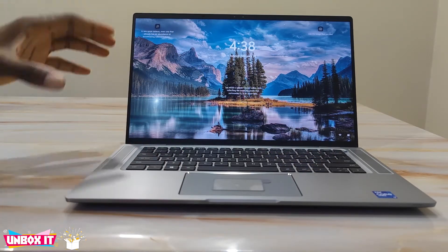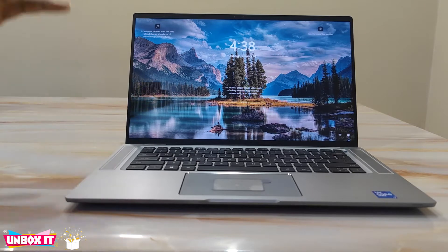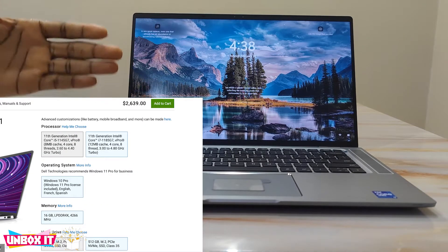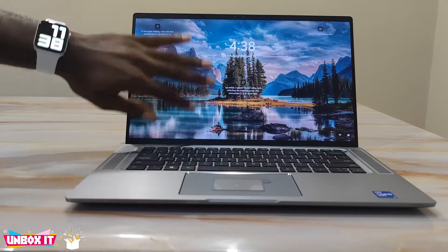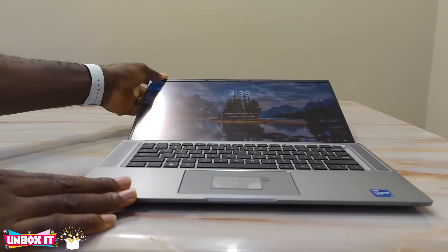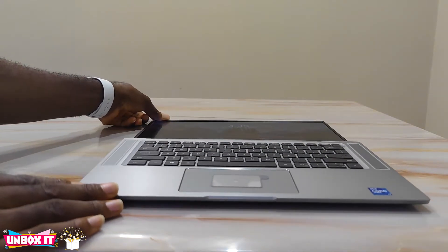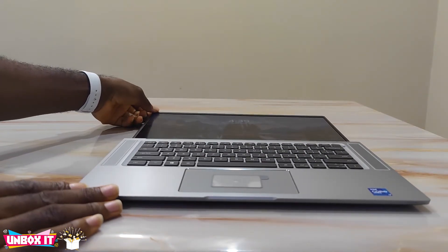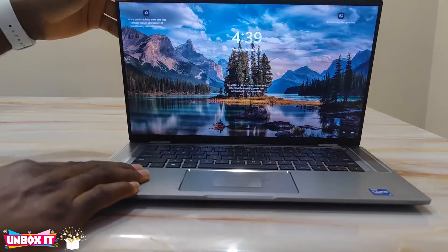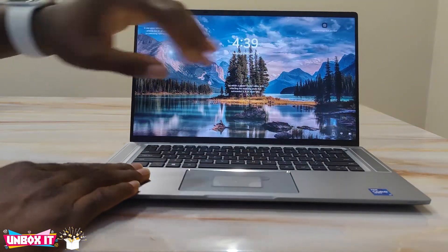For the configuration I have here, this costs $2,639 US dollars, give or take. This doesn't have a touchscreen and it's not the 360 convertible — you can only fold it to about 180 degrees, so it's not 360. If you go for the 360 plus touchscreen, only God knows how much that one is going to cost.